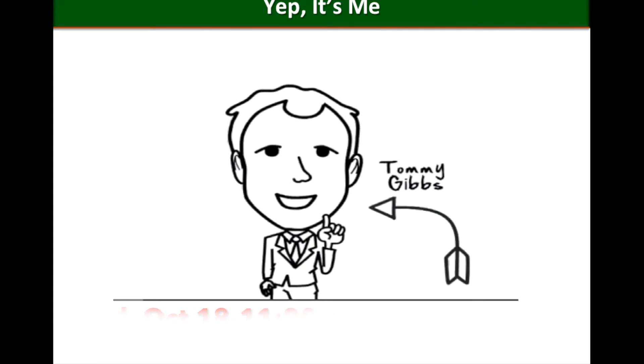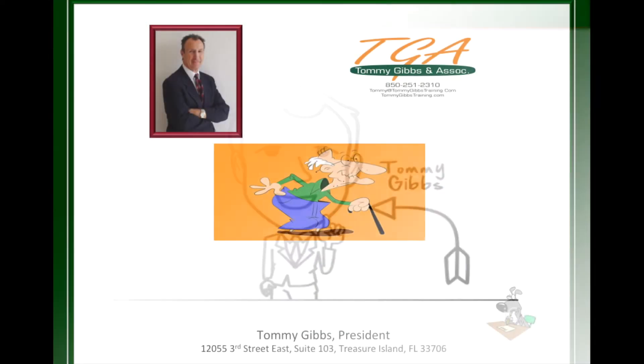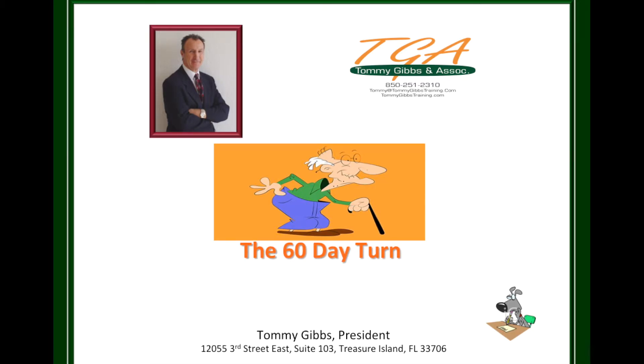This webinar I believe will really help you and your organization. The title of the webinar is The 60 Day Turn. The subtitle would be Fixing the Aging Problem. Many of you have a unit or multiple units over 60 days old. The key to this workshop is showing you how not to let that happen and then to give you some ideas on how to fix it.